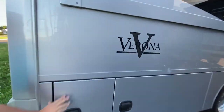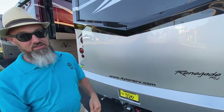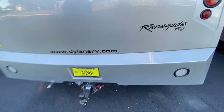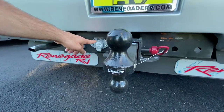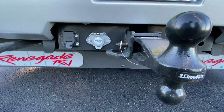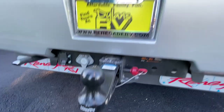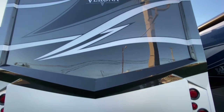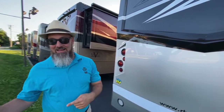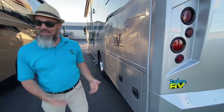Coming around the back — nice fiberglass rear cap. It's a two-piece cap: from a certain point down it's a separate section, so if you take a hit in the rear you're not replacing the whole cap, just the bumper section. This has a 20,000-pound hitch with a seven-pin connector, a Voyage data feed for a trailer camera, and hitches with both a 2-inch and 2-5/16-inch ball. Up top you have a backup camera, side-view cameras, and the generator exhaust exits out the back rather than under a slide-out.